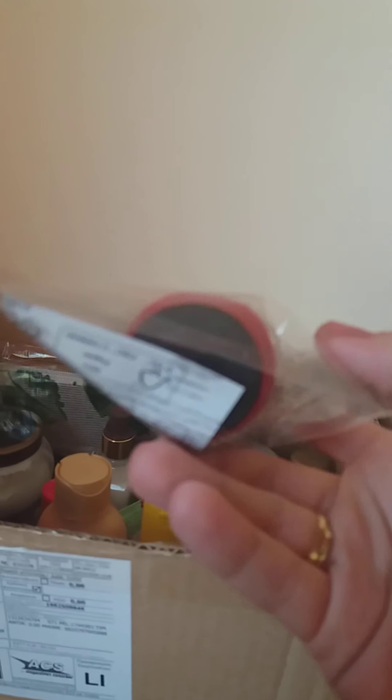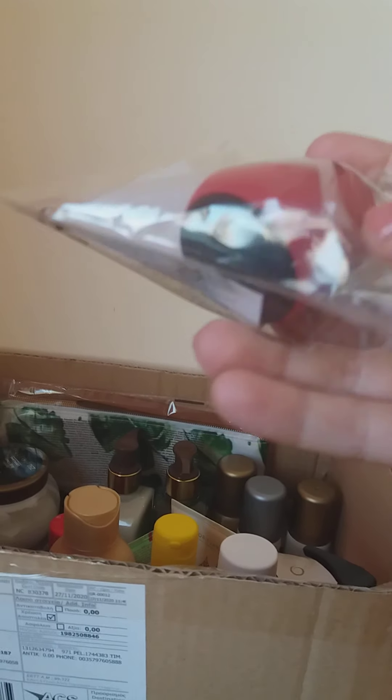Next we have a very well-loved and known sponge foundation applicator from Oriflame. I found it in the bazaar section — it came to around three-something euros. On the black bottom side you apply the foundation, and with the sponge foam part you dispense it over your face.